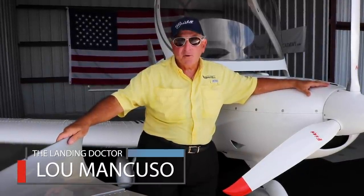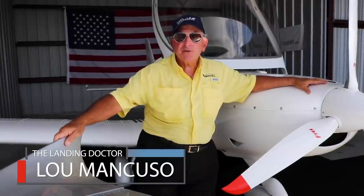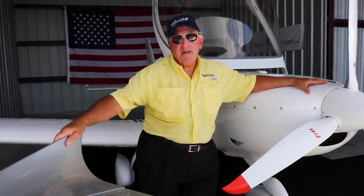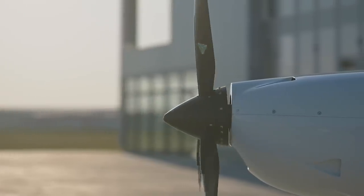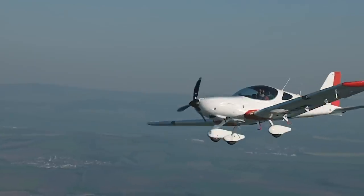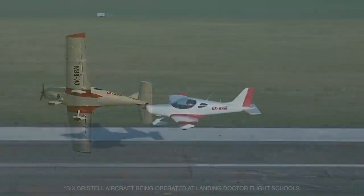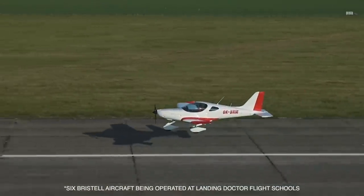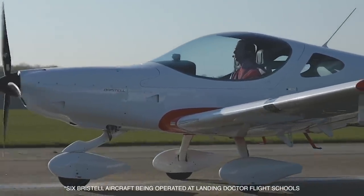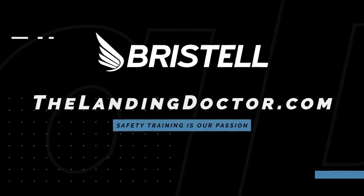I believe that if people use the Landing Doctor training program, they will have fewer accidents and eventually their insurance will go down, making them superior pilots. We do personal limitation checklists, which is the most important reason you need to fly within limits. We do ground proximity awareness training, and we do this with crosswind scenarios. We've been operating six Pristels for two years without one insurance claim. The Landing Doctor program is working, and you're going to hear more about it.